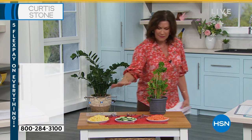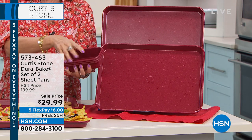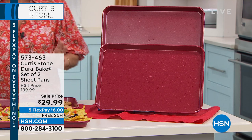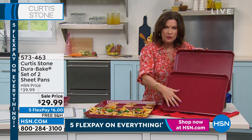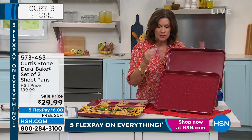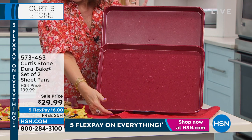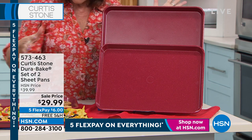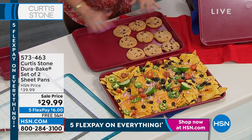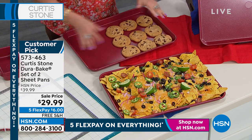Set of three mini pans coming up in just a couple of minutes. But now we've got your DuraBake double sheet pans — two sheet pans with rolled edges and that DuraBake surface, so everything releases beautifully and cooks beautifully. Today on sale: $29.99 for both. The only color left is red. With free shipping and five flex payments — full size. We could easily fit almost twice as many cookies on here because these are full-size sheets.